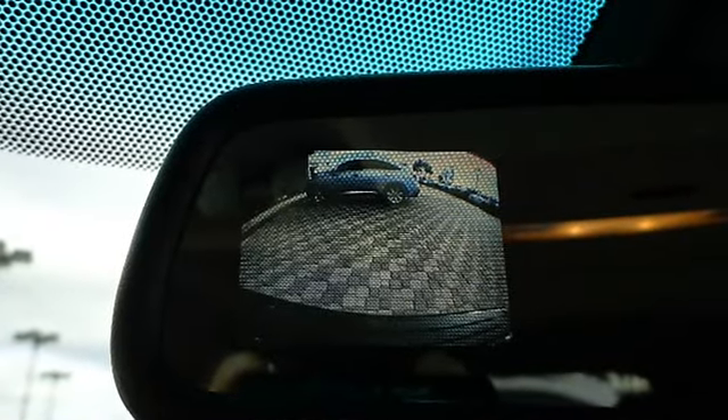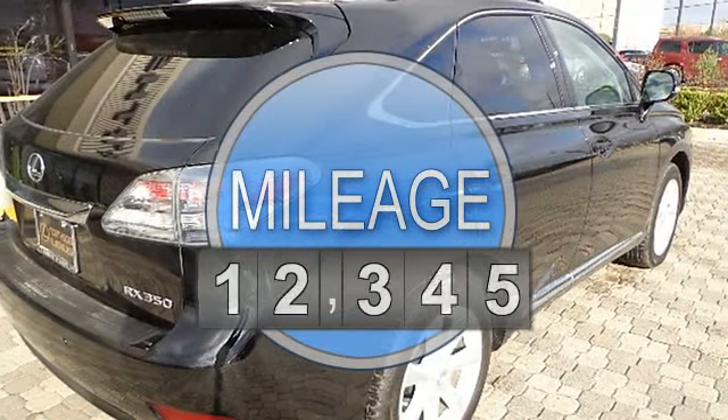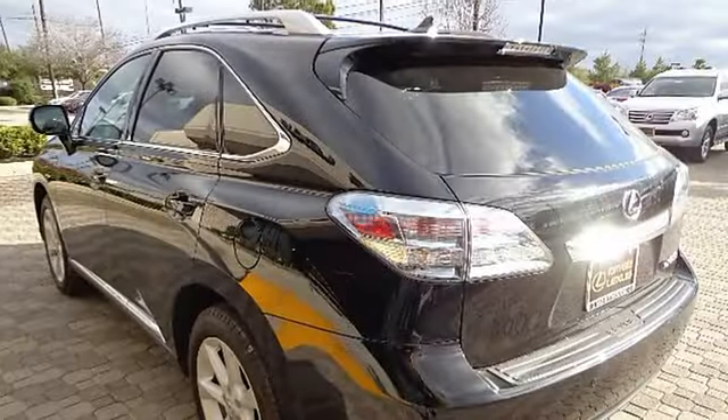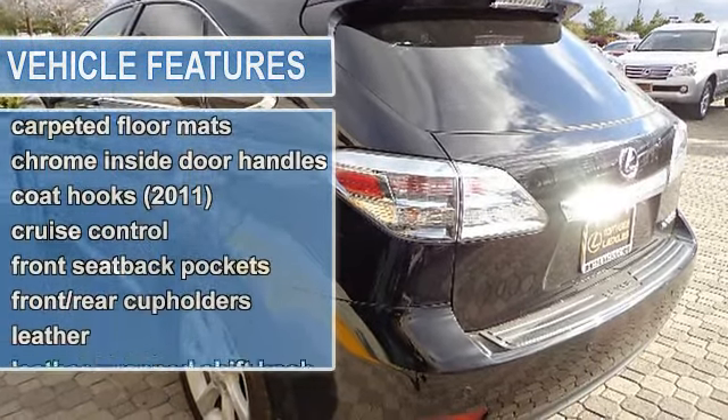This vehicle features the following equipment: 6-speed automatic transmission, 5 6-cylinder engine 3.5L, front wheel drive, 3.5L 24-valve engine.